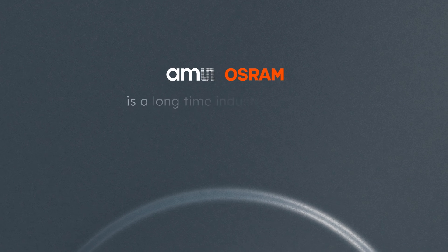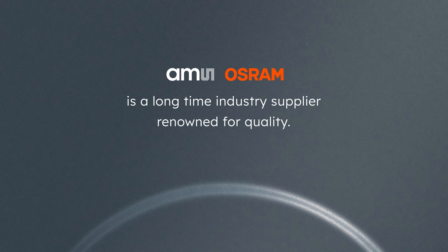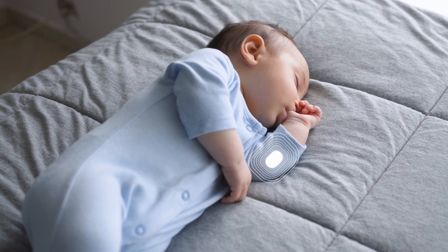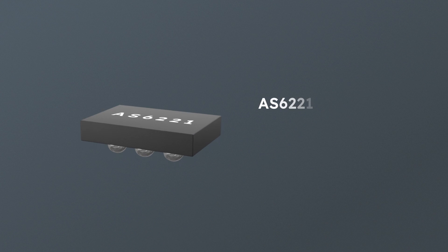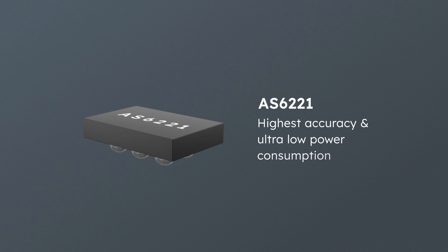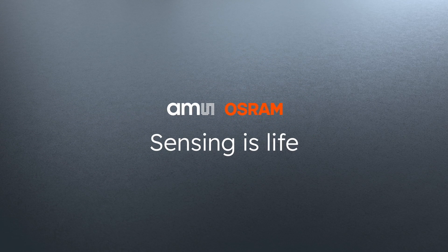AMS OSRAM is a long-time industry supplier renowned for quality. Whether it's healthcare or any other application, the sensors from AMS OSRAM are the ideal choice for solutions requiring precise long-term temperature monitoring. The AS6221 is like magic inside a tiny cube, delivering the highest accuracy in the industry and ultra-low power consumption. Find out more on AMS-OSRAM.com.